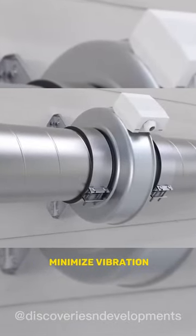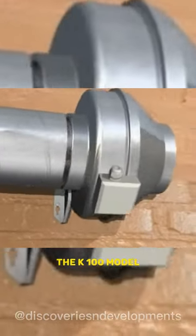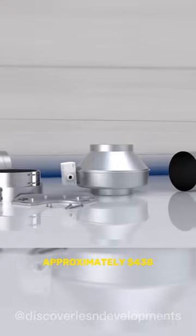FK clamps effectively minimize vibration and simplify installation. The K-100 model, which can operate in air temperatures up to 60 degrees Celsius, costs approximately $438.